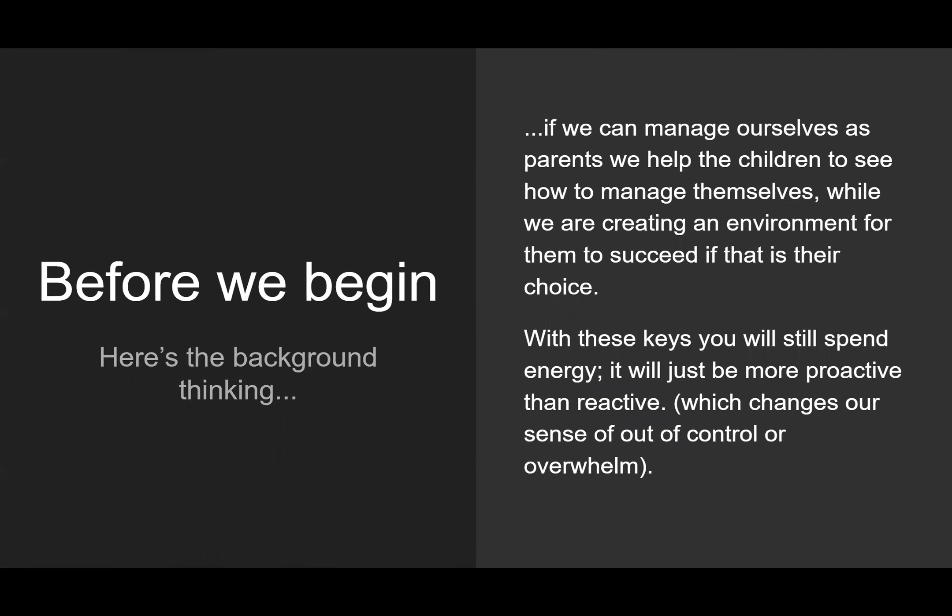Here's some of my background thinking — things that are the foundation for the way I feel about making things go effectively. It's the inside-out approach. If we can manage ourselves as parents, we help the children see how to manage themselves, while creating an environment for them to succeed. With these keys you will still spend energy, it will just be more proactive than reactive, which switches our sense of overwhelm to feeling like we are in control. We need that concept as we go through these keys.